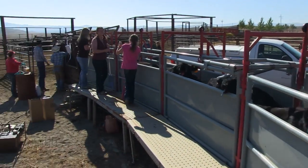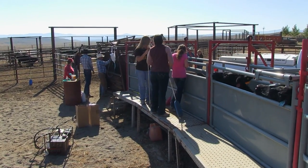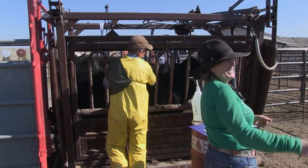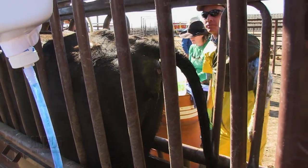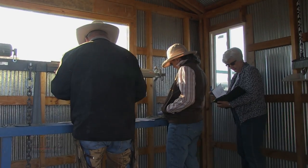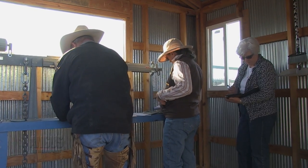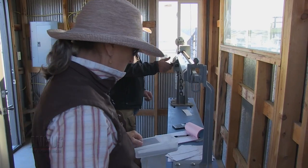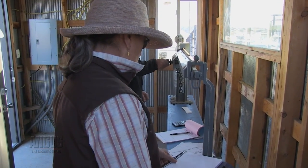With pregnancy diagnosis, we know that we can eliminate open cows. Specifically in parts of the country experiencing drought-based conditions, eliminating those open cows is an obvious target first. All cows cost the same amount of money, whether they're pregnant or not. If they don't produce a live calf and we don't wean that calf, we don't get anything out of it. With manual-based pregnancy diagnosis methods, the most common ones are palpation and ultrasound, and they require a skilled technician to be on the farm.